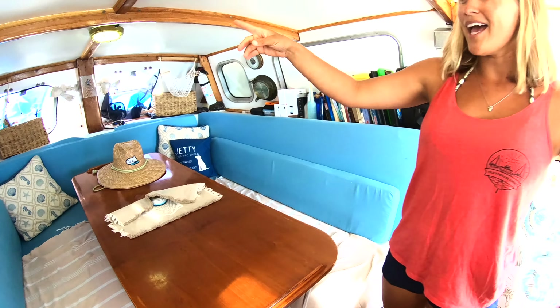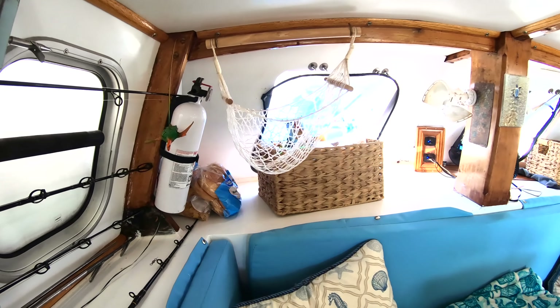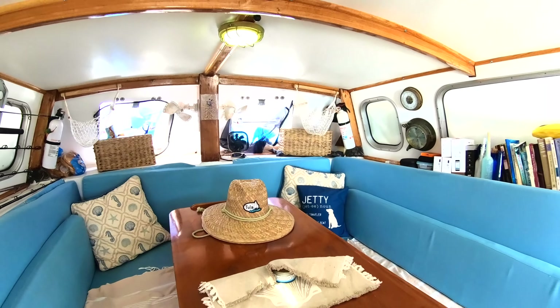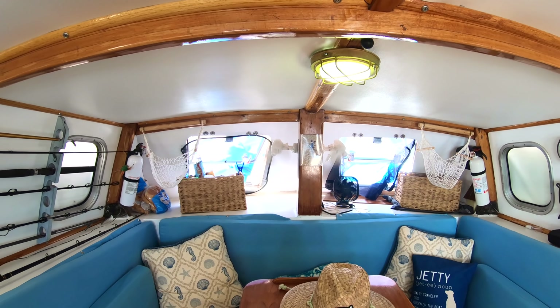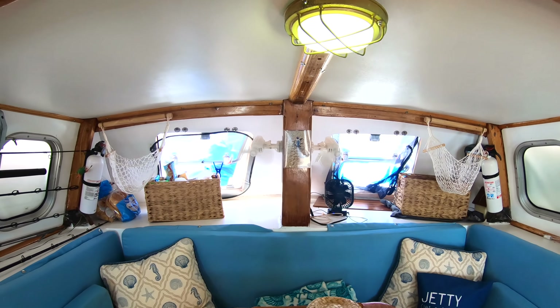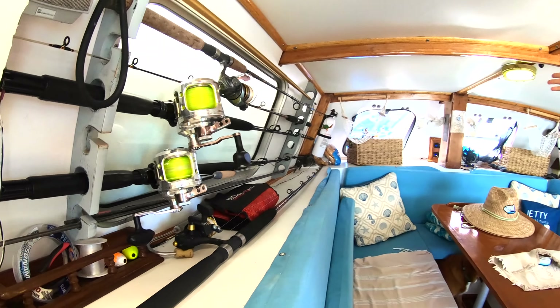On all three boats we've had these hanging fruit and vegetable hammocks and they are amazing. They're empty right now because we haven't been to the grocery store, but they're really cheap on Amazon — I'll put a link in the description. Our fans are a lifesaver — 12 volts so they don't use much energy, but when it is hot they are a lifesaver.